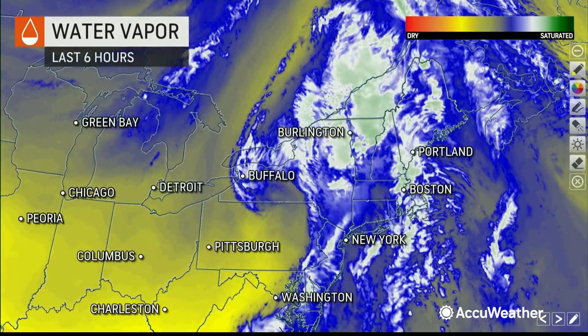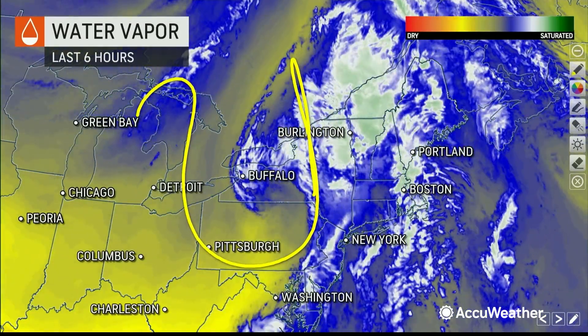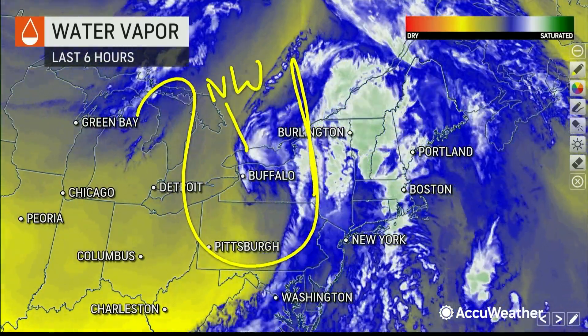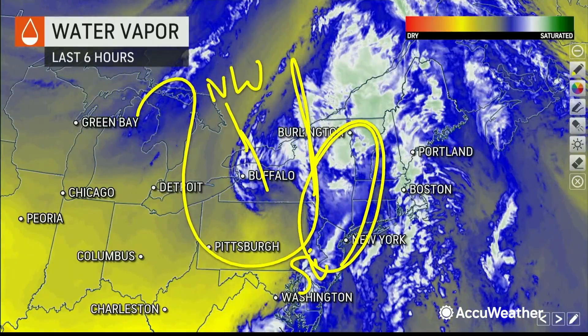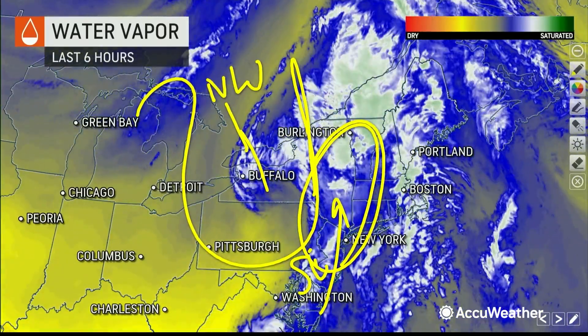What caused this? You had a dip in the jet stream — a very slow-moving trough, what we call negatively tilted. What does that mean? It's tilted from northwest to southeast, and when you have that, most of your energy is on the eastern side of the trough.